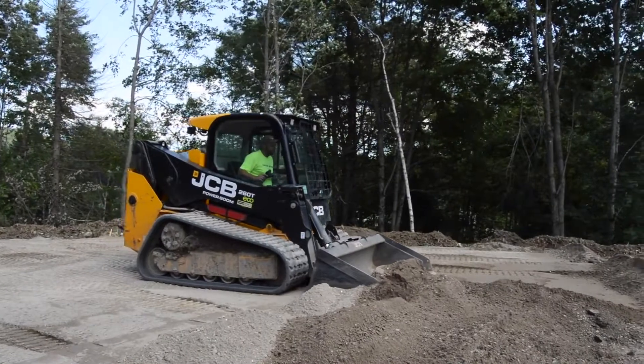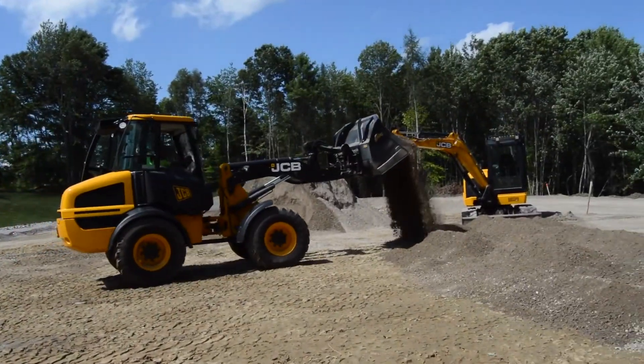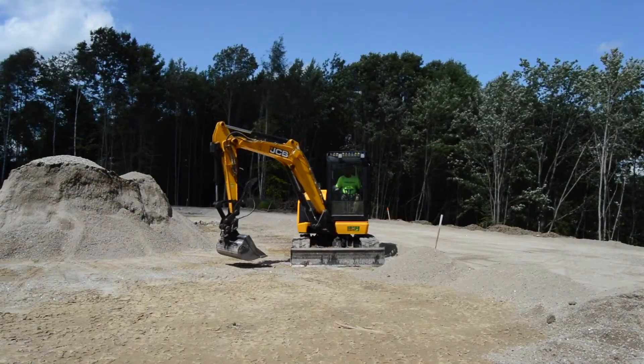A lot of our operations we're going 20 to 30 plus hours at a time sitting in these machines, so it's very important that they're comfortable.